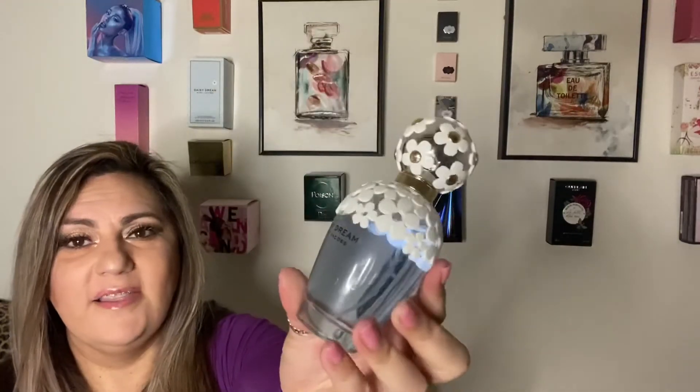It's a really nice, really soft, beautiful perfume and the bottle is gorgeous. Can you see that? I love how they did all the daisies — they're all there. It's so cute; they did a really good job.